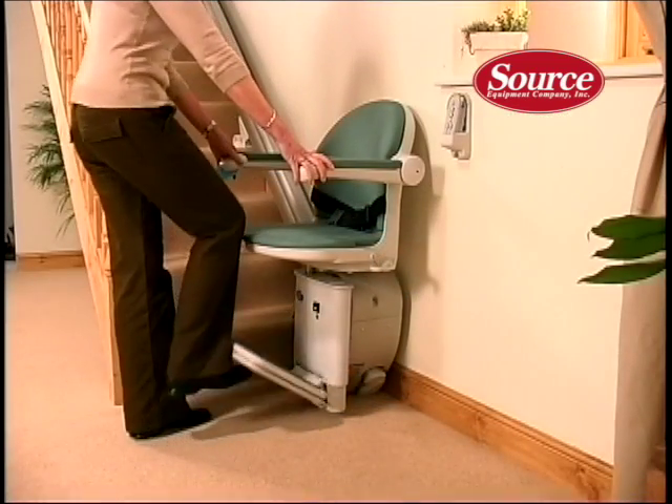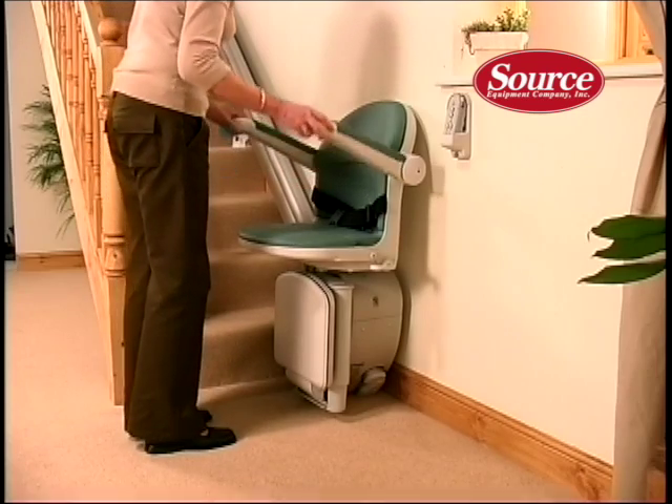When not in use, the footrest, arms, and seat all fold neatly and easily out of the way.